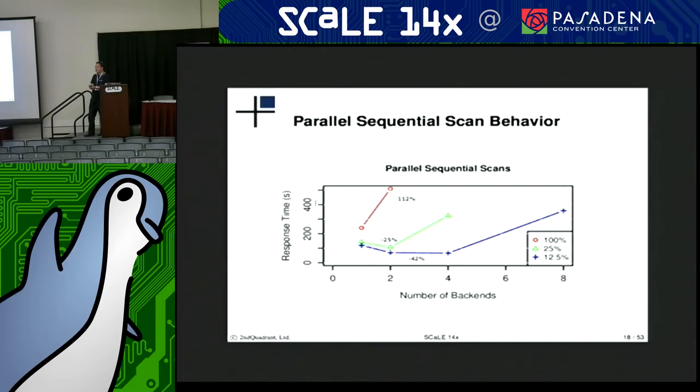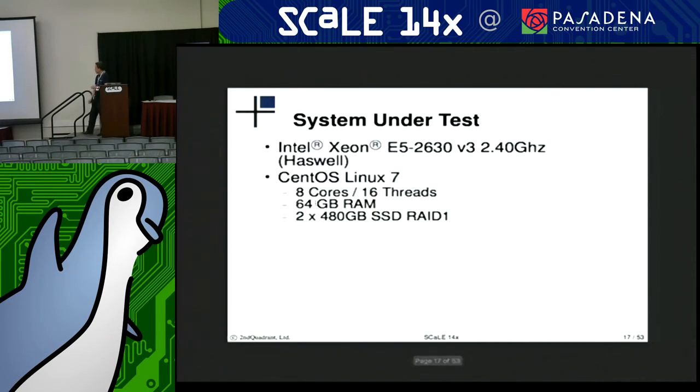The question is whether all of this data is in memory. On this particular system, 64 gigs of RAM; the data set of the entire database is 100 gigabytes. This particular table is going to be about 70 to 80 gigabytes. The shared buffers were probably set to eight gigabytes.